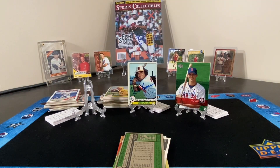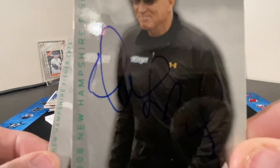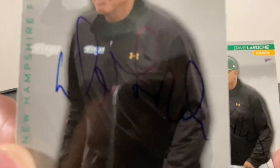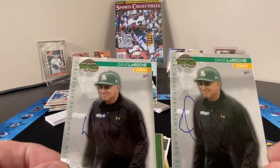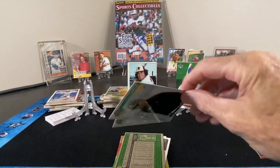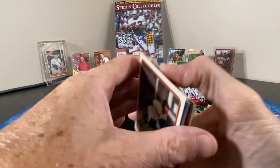I have two manager cards — two of the same. Very hard to see the autographs, but they are on there. Blue pen across the black jacket. It is what it is — I thought they were pretty cool cards.